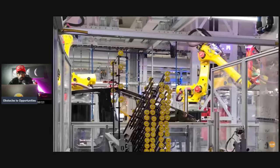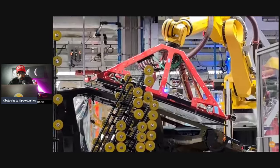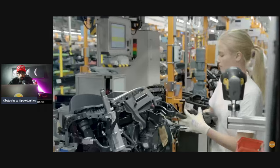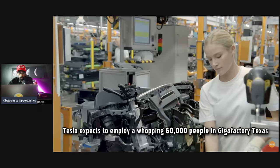You are now watching the assembly of the Cybertruck windshield — the largest piece of glass in the entire automotive industry. This glass goes from the nose of the car basically all the way above the driver. It is shatterproof, bulletproof, and seals out all noise.